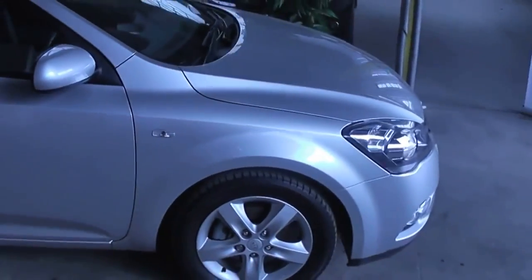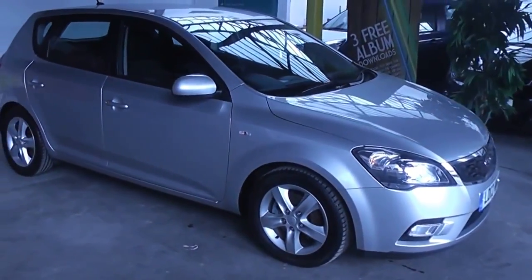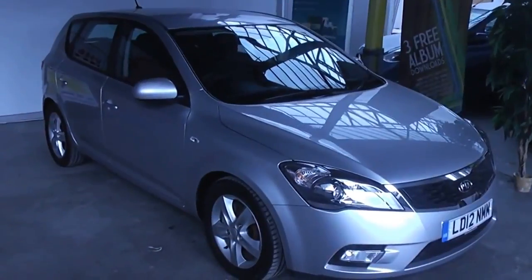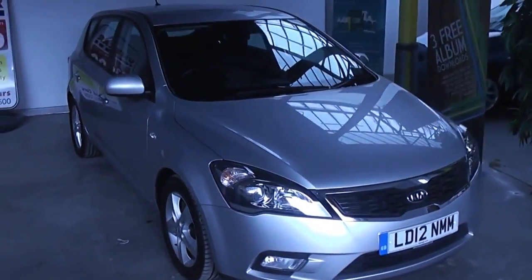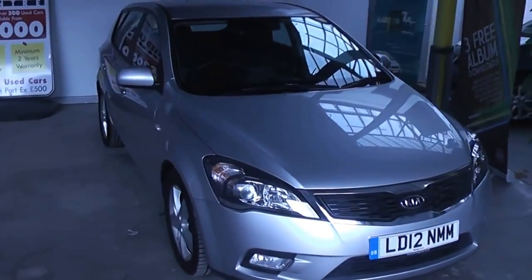If you like this vehicle and are interested, you can reserve it online and you'll be entitled to a £2.75 discount. Also, if you are looking for finance, look no further than our dealer finance — we can comfortably beat any bank or high street lender.